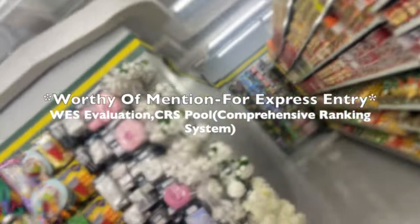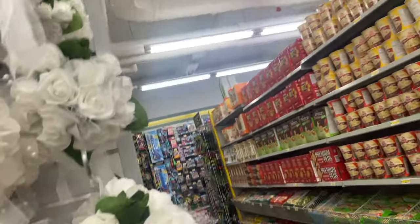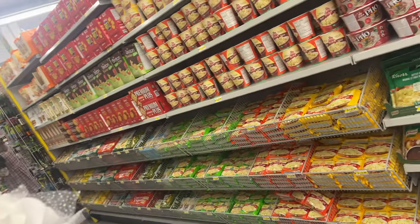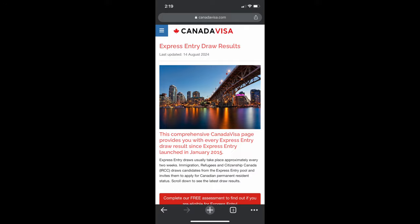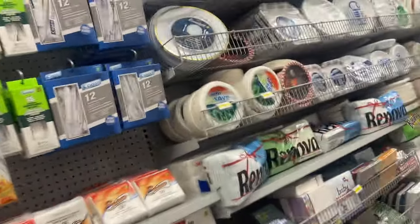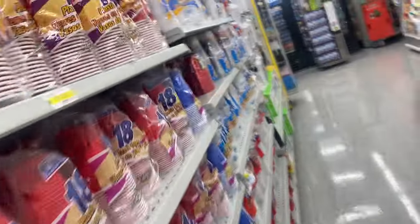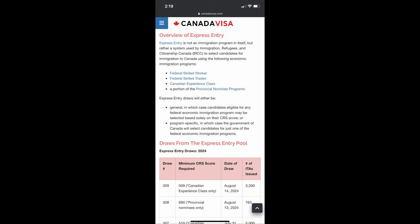The second thing is the point system, otherwise known as the CRS score — Comprehensive Ranking System. To get Express Entry PR, they assess you on points considering different factors: age, education, work experience, and language skills. You have to be inside the Express Entry pool, and inside that pool they use the point system to evaluate people. For example, a BSc might be worth a certain number of points. A higher education like a Master's gives additional points. Your age also matters — if you are below 30 you have more points; above 30 it affects your score.